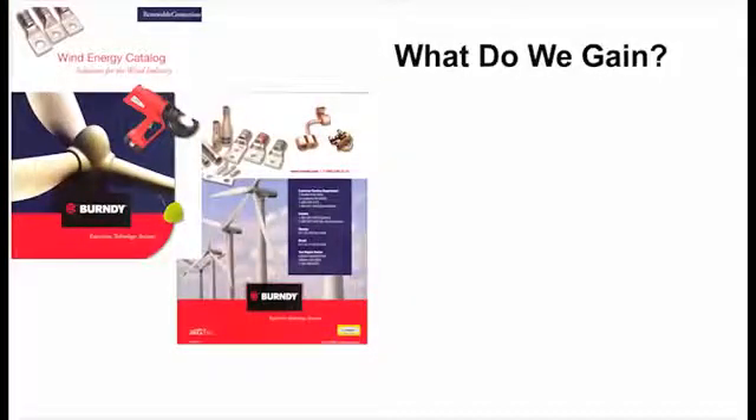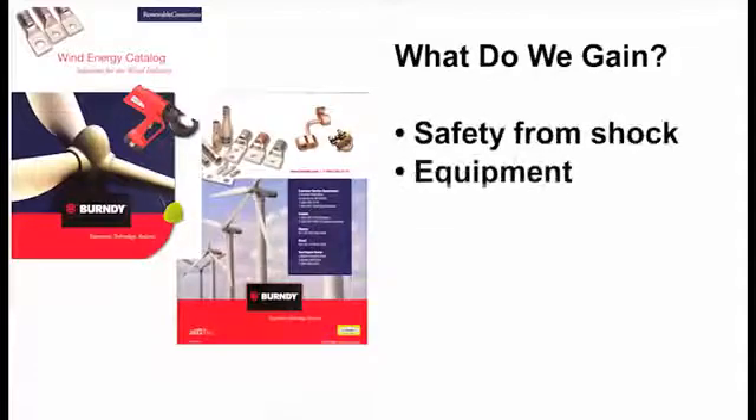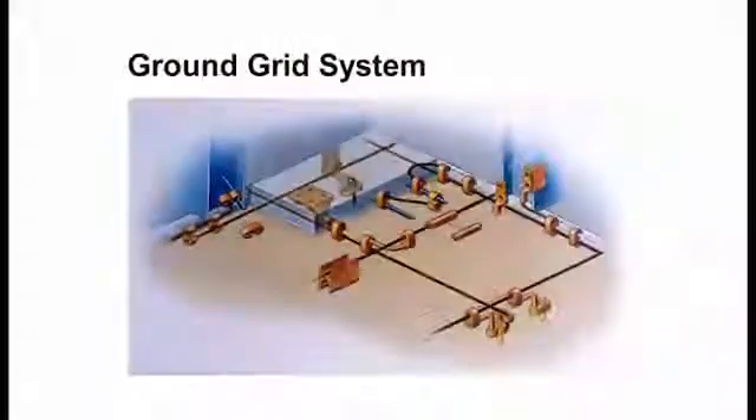What do we gain by a ground? Basically, protecting human life is probably the biggest thing, and then the secondary is protecting your equipment. A ground grid has a path that's continuous and permanent, ample capacity, low resistance, and circuit parts are bonded together.